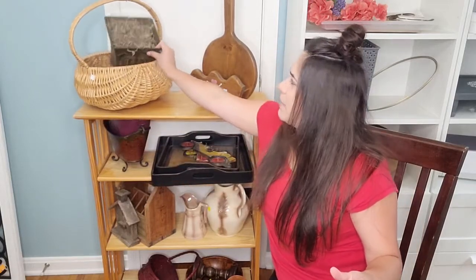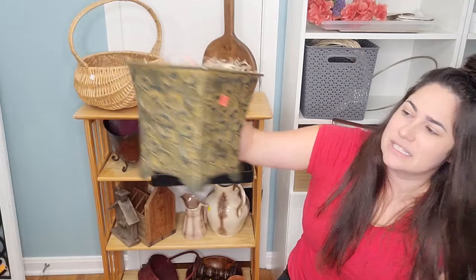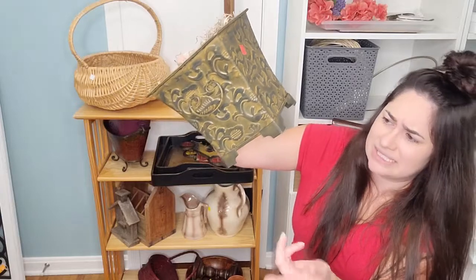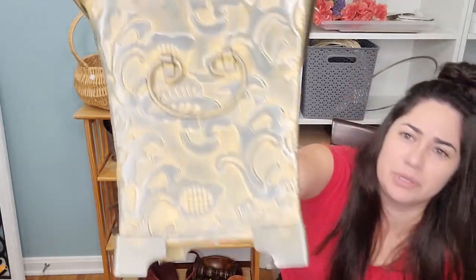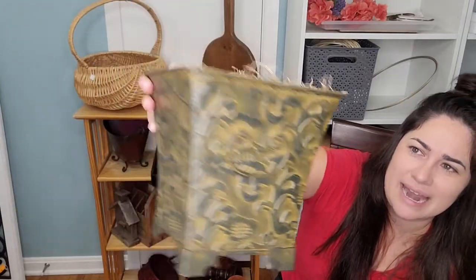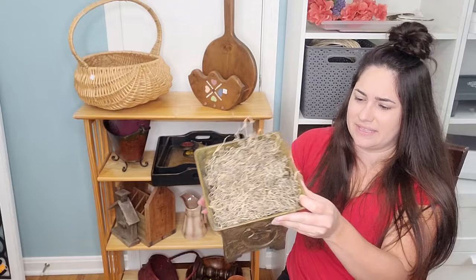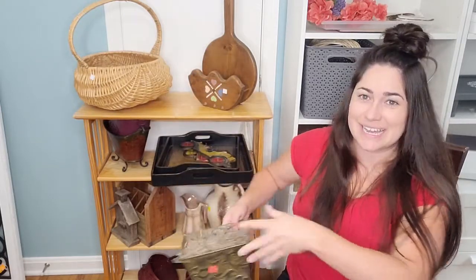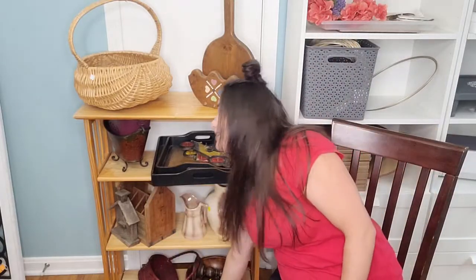I have another floral box here. I don't even know what this is made of — it doesn't sound like metal, maybe tin or plastic. I'm not really sure, but it has some beautiful detail on it. I think I can really bring that out and make it pop with a little makeover and get rid of the yucky old stuff inside. This is $3 — we'll get it cleaned up and ready for resale.